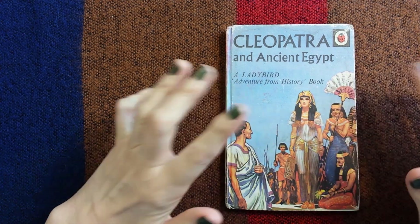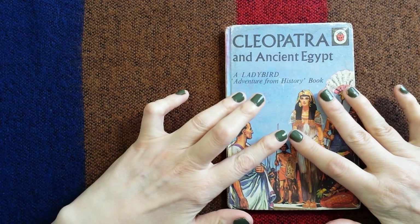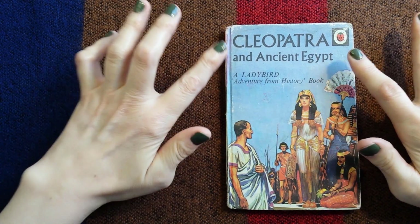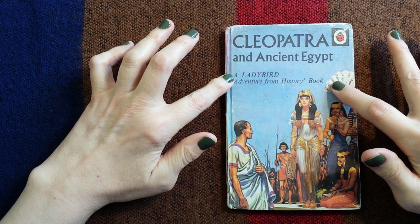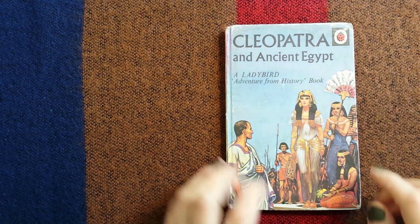Hello everybody, this is Kate at the Library of Whispers and today I am going to read Cleopatra and Ancient Egypt, a Ladybird adventure from history book. Here she is on the front cover.